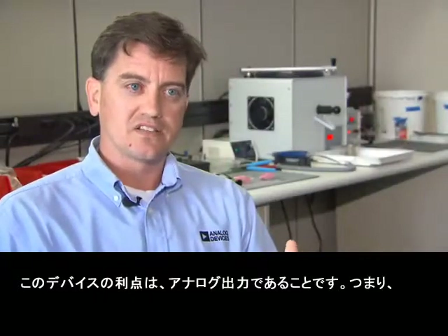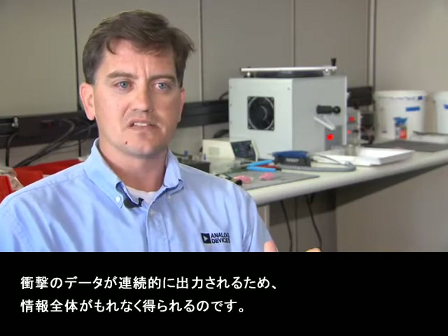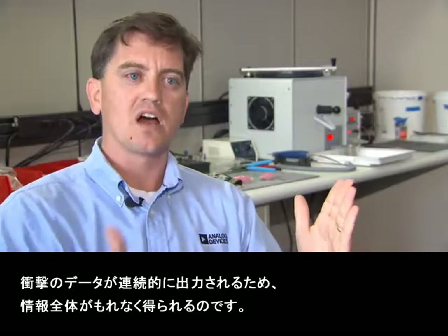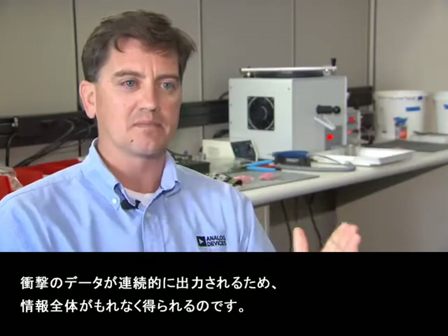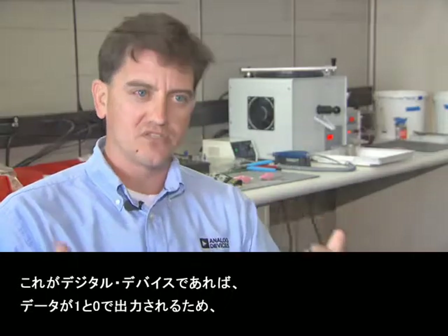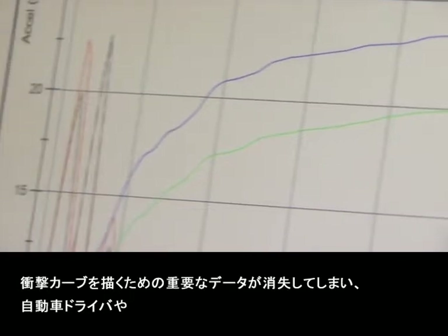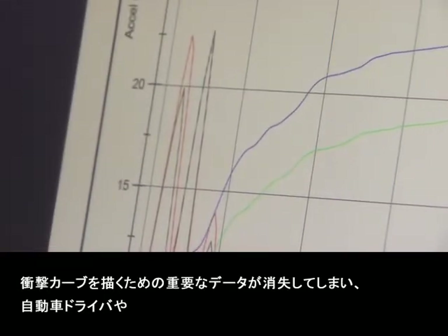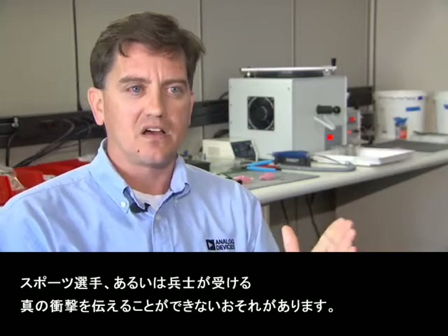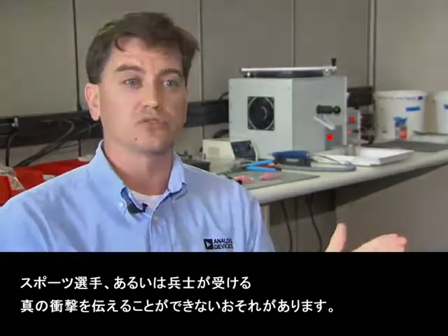The good thing about this device is also the fact that it's an analog-out device. What that means is you get the entire window of information because it's constantly outputting the data of the impact. If it were a digital device — outputting ones and zeros — you may miss critical data that builds the curve of the impact, which may be detrimental to understanding the impact on the person: the driver, the sports player, or the soldier.